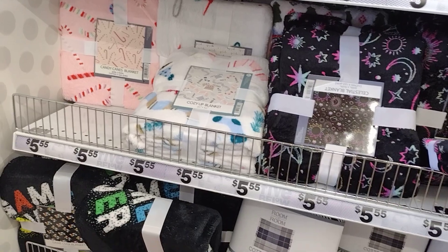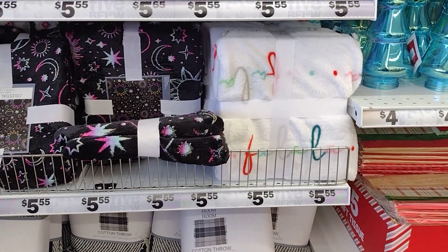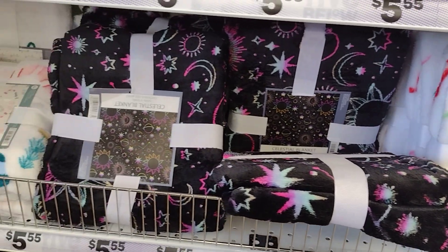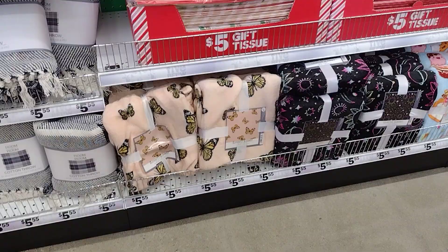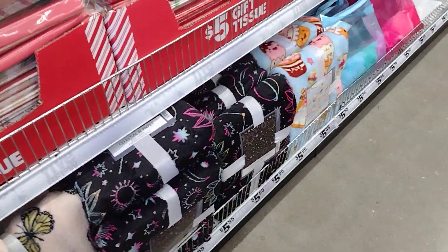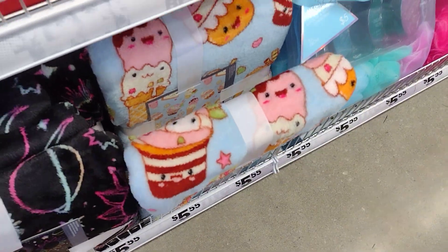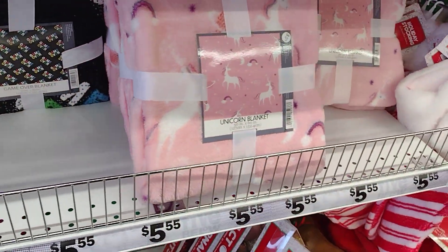The blankets — I think I'm going to get a new blanket for my kitties. 'Fa la la,' that's cute. Let me go get a cart. I have the butterfly one. Look at that one with the ice cream — cute, cute, cute. Oh look at that one: dinosaur, unicorn.